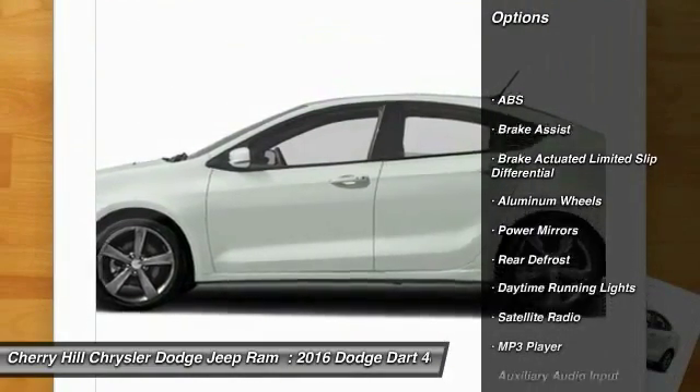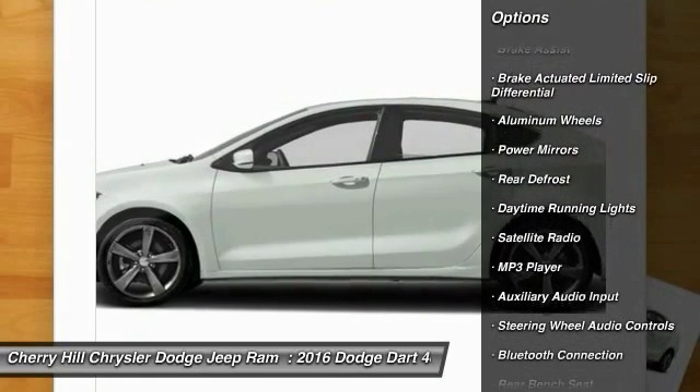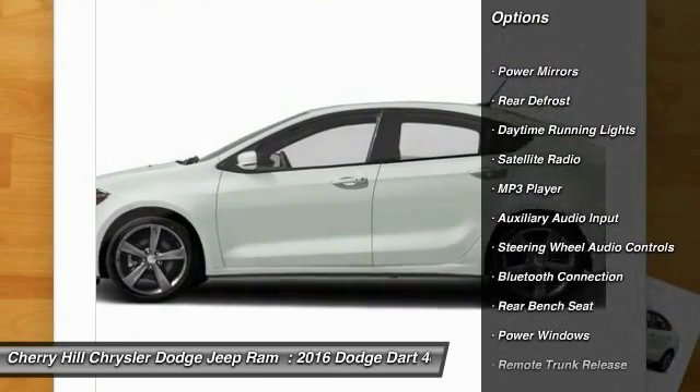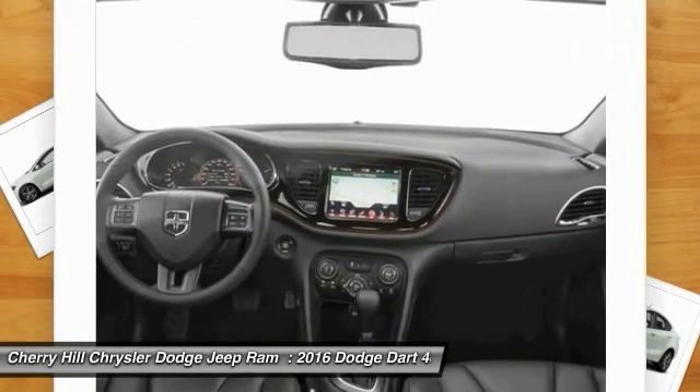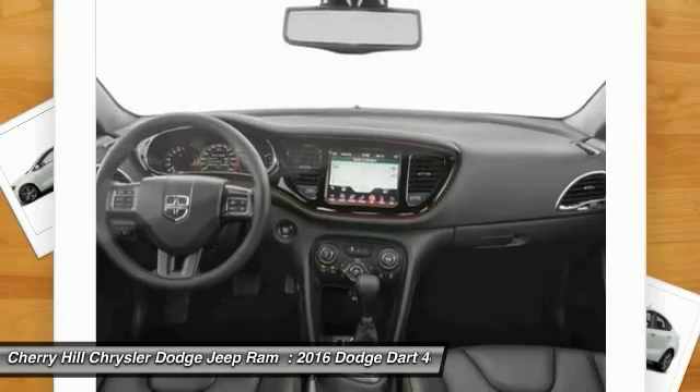Stability control, keyless entry, anti-lock braking system, steering wheel audio controls, traction control, Bluetooth, cruise control, aluminum wheels, rear defrost, MP3 player.